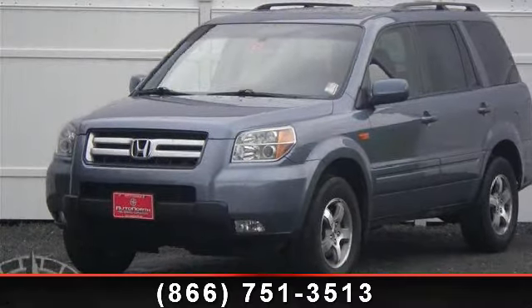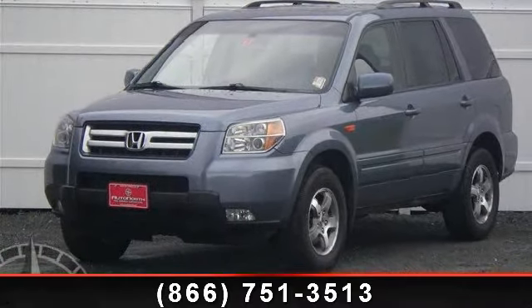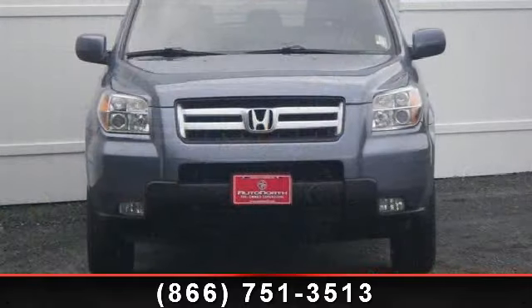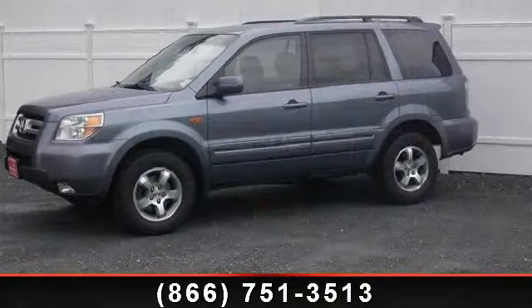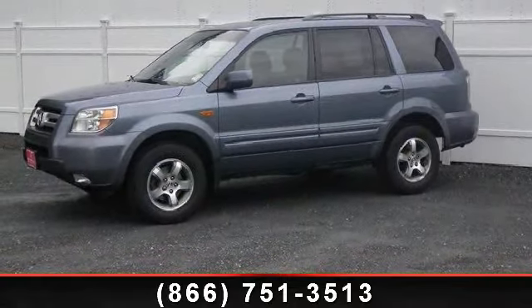Check out this 2007 Honda Pilot XL. This may be the set of wheels you've been looking for. This vehicle comes with a reliable 6-cylinder engine, connected to a smooth shifting automatic transmission.